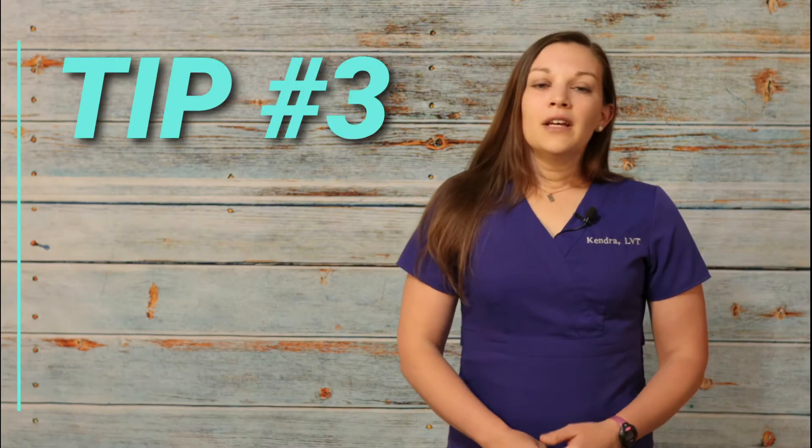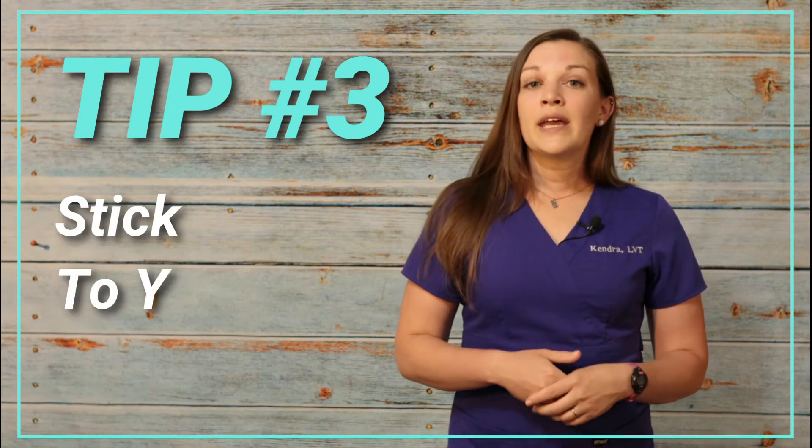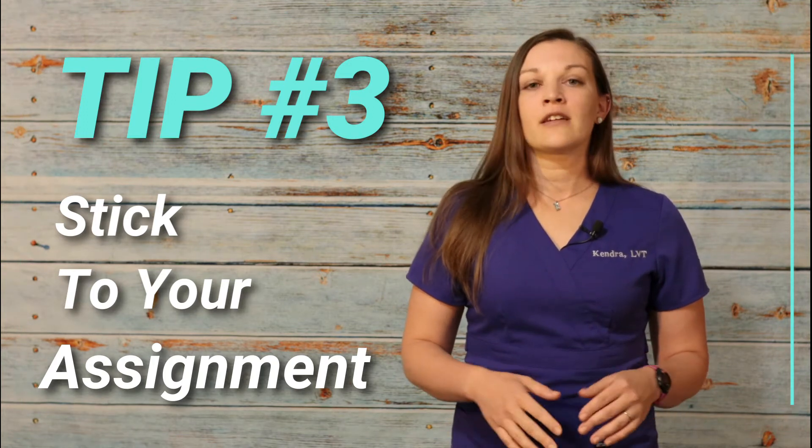Tip number three: stay with your assigned team. Typically during a working interview, you'll be assigned to either a technician or a doctor-technician team. Make sure you're staying with that team for the duration of your interview. Nothing is more aggravating than turning around and finding the person there for a working interview is missing. Staying close with the team allows them to assess your skills, ask you questions, test your knowledge, and shows that you really want the job and are present in the moment.